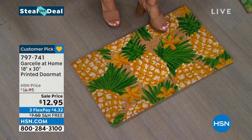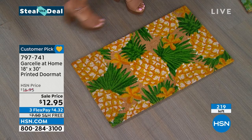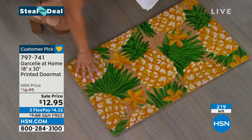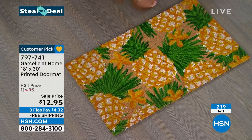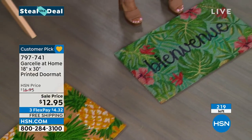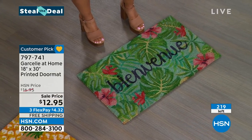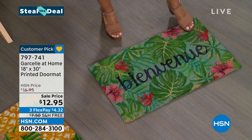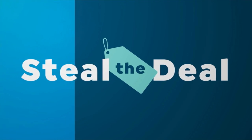If you want it in the pineapple, it's $154. It is lined underneath, so you can see that as well. And then here it is — this says welcome. Garcelle, this is welcome in French. Bienvenue. This is a way to make a statement right at the door.